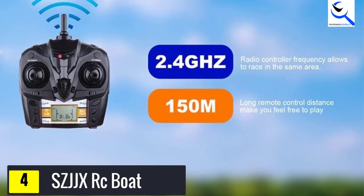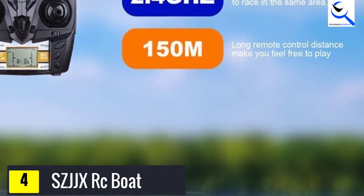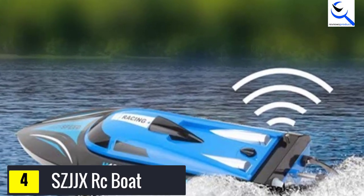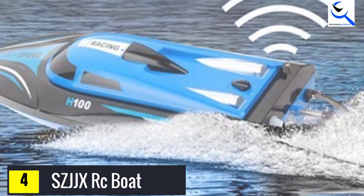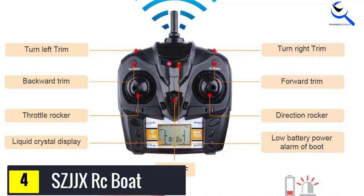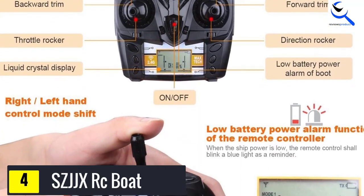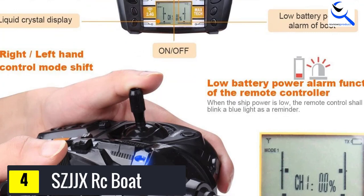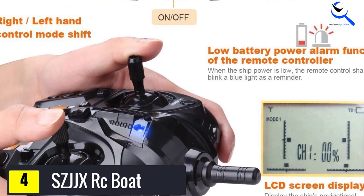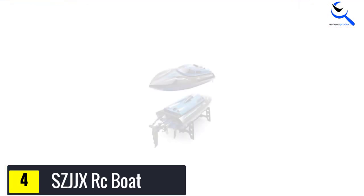Instead of having to control the boat with opposite hands, the controls can be switched easily. This racing boat has a good top speed and a range which is larger than most of the competitors. The SCJJ X can make extremely sharp turns, making it a fun boat to speed up to 15 mph without the fear of overturning it. Included is an auto-righting system that will help you flip your boat and get it back in action if it happens to capsize.